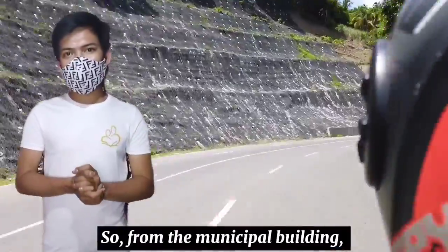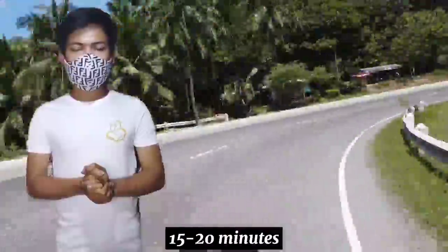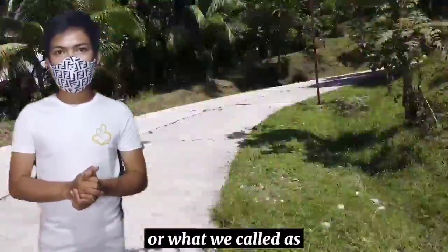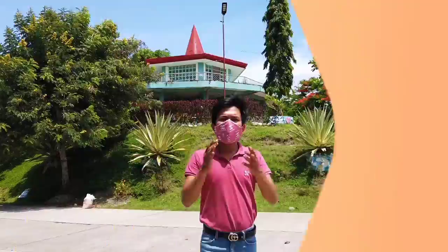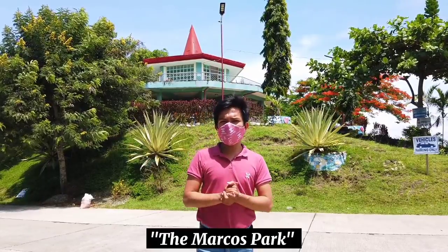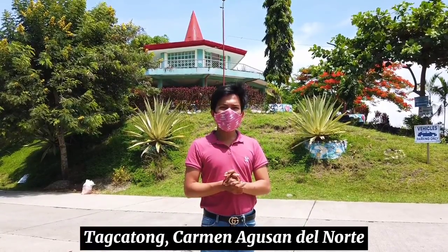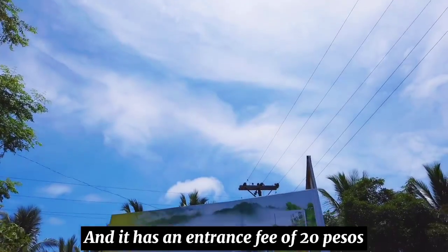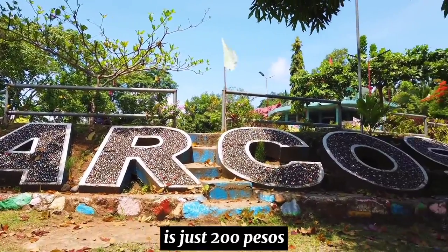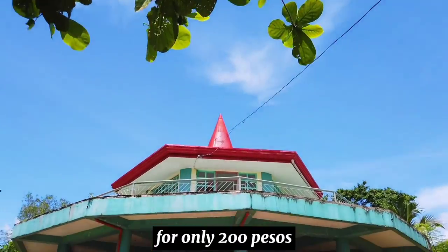From the Municipal Building, we will just travel for about 15 to 20 minutes and we will arrive at Mount Carmel View Park, or what we call the Marcos Park. At nandito na tayo sa Mount Carmel View Park. It is located at Boundary Tagatong, Carmen, Agusan del Norte. It has an entrance fee of 20 pesos, a cottage fee of 200 pesos, and tents for rent for overnight stay for only 200 pesos.